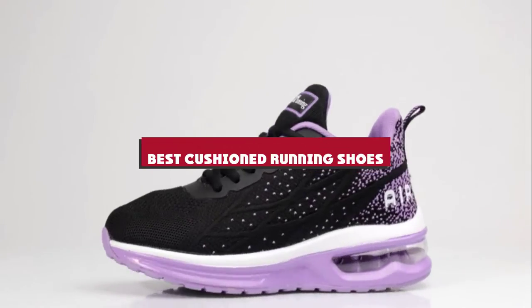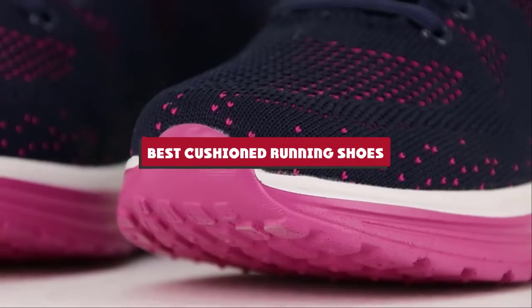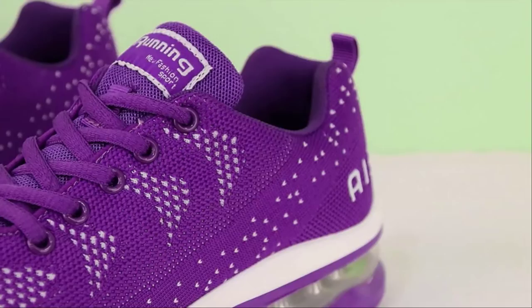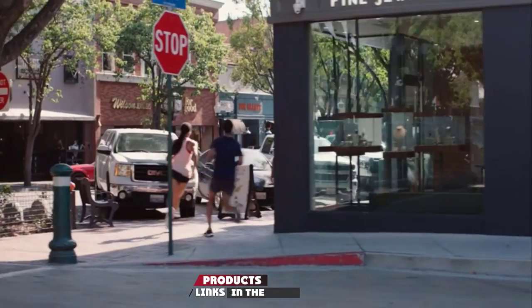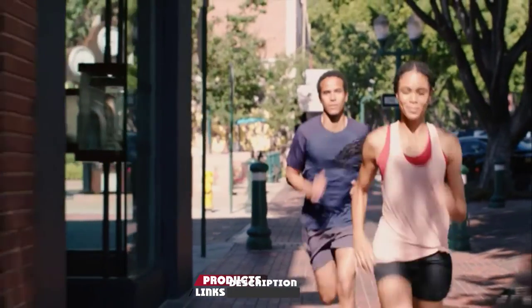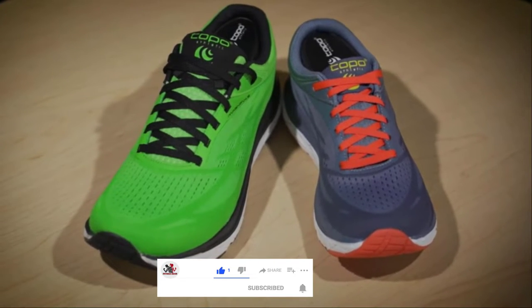If you're looking for the best cushion running shoes, here's a list you must see. We made this list based on our personal preference and sorted it based on their features, prices, quality, durability, and reputation of the manufacturers and customer feedback. We've also included options for every type of customer. So let's get started.